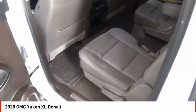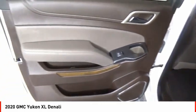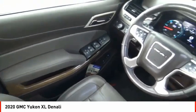Roll stability control, front suspension type strut, auxiliary transmission fluid cooler, fog lights.